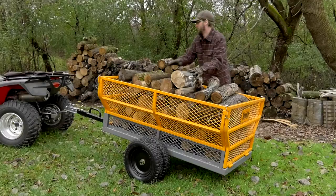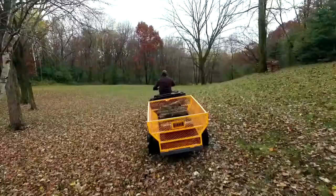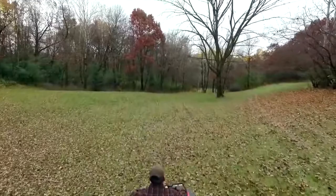This utility trailer from Bannon has a 60-inch long by 30-inch wide steel bed and holds up to 1,400 pounds to haul your largest loads.